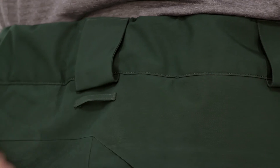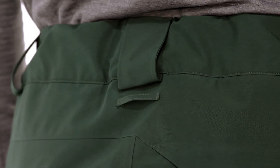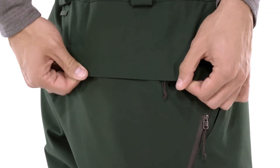A webbing loop on the rear yoke securely attaches pants to the powder skirt on any Patagonia snow jacket. Zippered hand warmer pockets and a zippered back pocket carry your stuff.